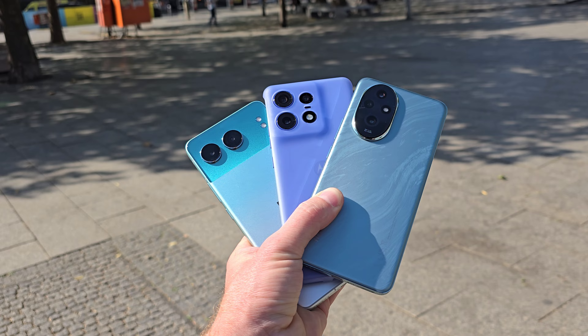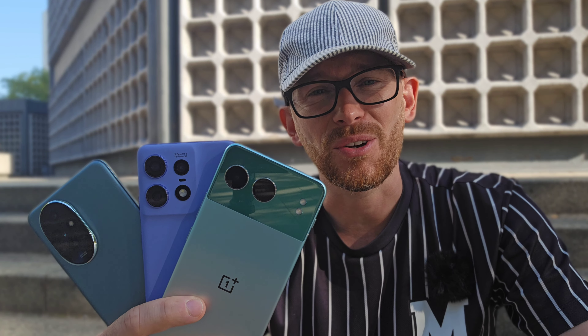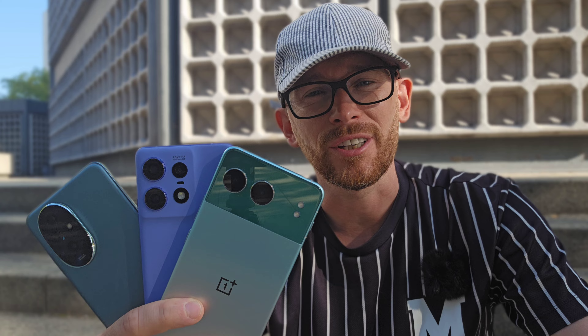Today I've got a very exciting camera comparison between three amazing mid-range devices: OnePlus Nord 4, Motorola Edge 50 Pro, and Honor 200. Let's get started.